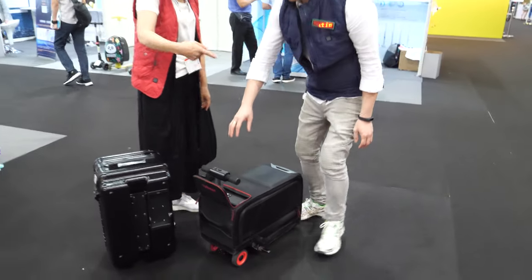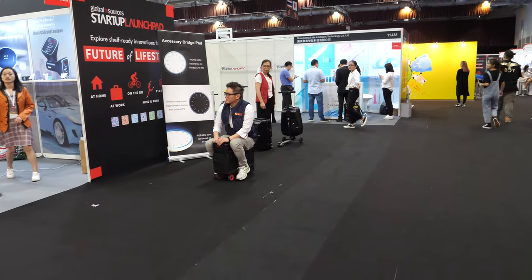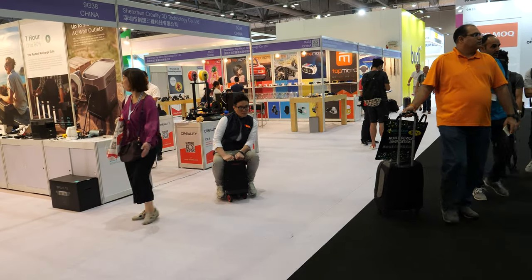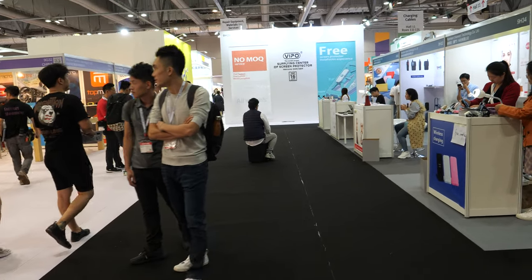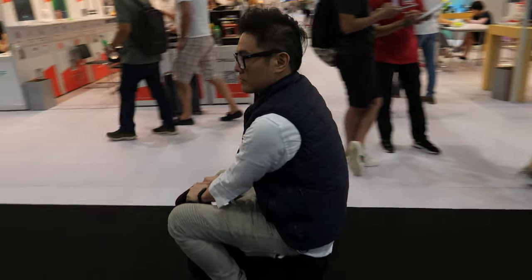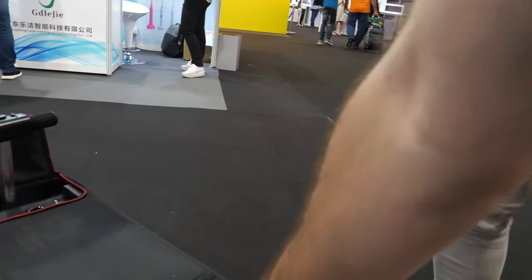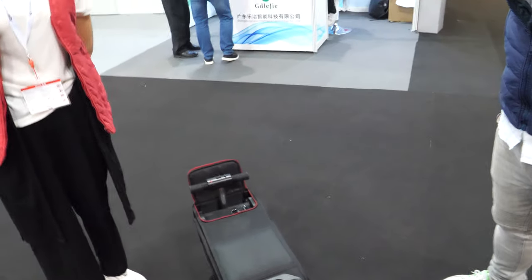Nice, can you ride it a little? Can you go faster? Whoa, yeah! You just need something here maybe to expand the seat - you could have a bigger seat. Maybe you could have it go on the highway! Ha ha, maybe the next version.